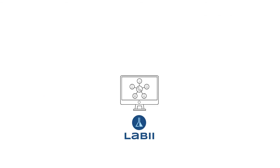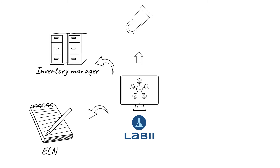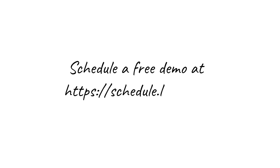LIBI can be configured to store all of your research data. Some typical applications are electronic lab notebook, inventory manager, LIMS for sample testing, chemical registration, and project manager. Please reach out for a free demo to learn more about LIBI.